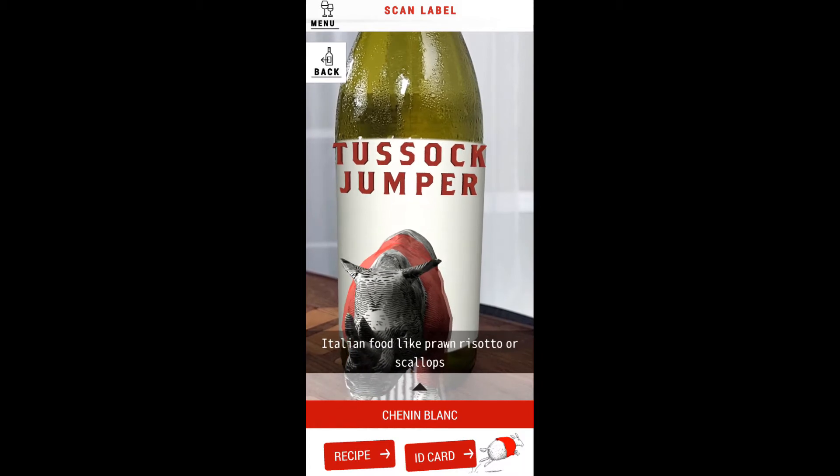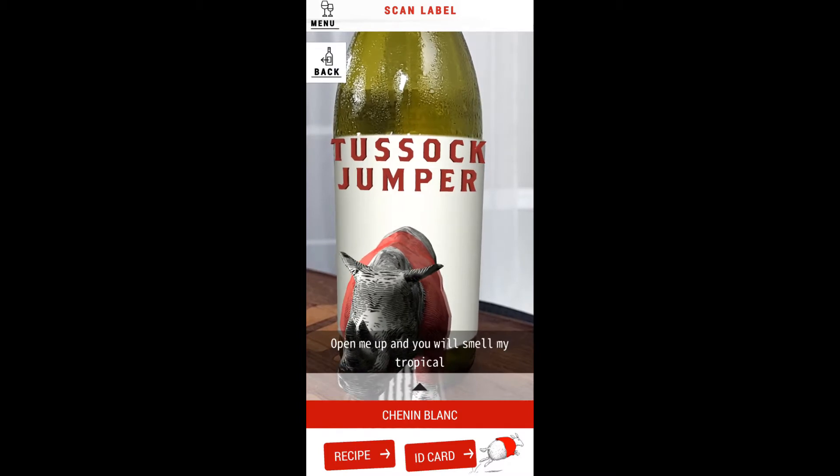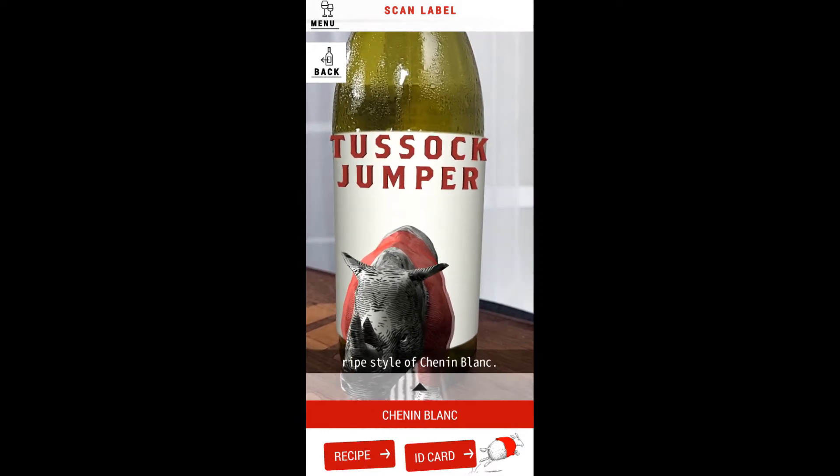Italian food like prawn risotto, or scallops with a creamy pasta or salad, are great with me. Open me up and you will smell my tropical guava flavors straight away. I am a perfect example of a rich and ripe style of Chenin Blanc.